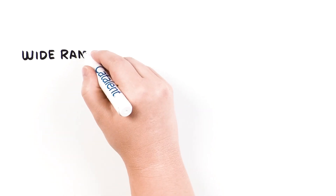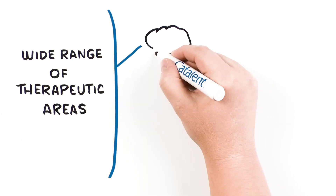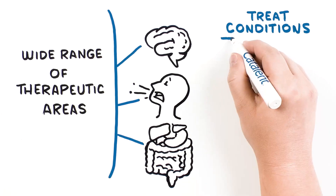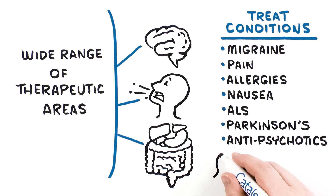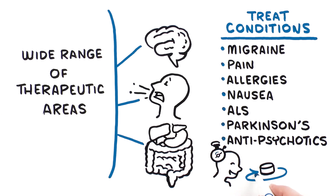Zytus ODT is used across a wide range of therapeutic areas, including CNS, respiratory, and gastrointestinal, and is an ideal platform to treat acute conditions, such as migraine, pain, allergies, nausea, and other indications where rapid dosing and absorption is required to provide fast-acting relief to patients, and water for administration is either not immediately available or not ideal based on the condition.